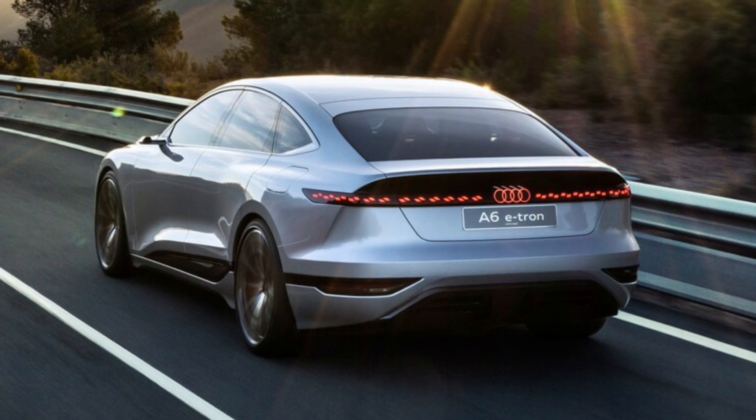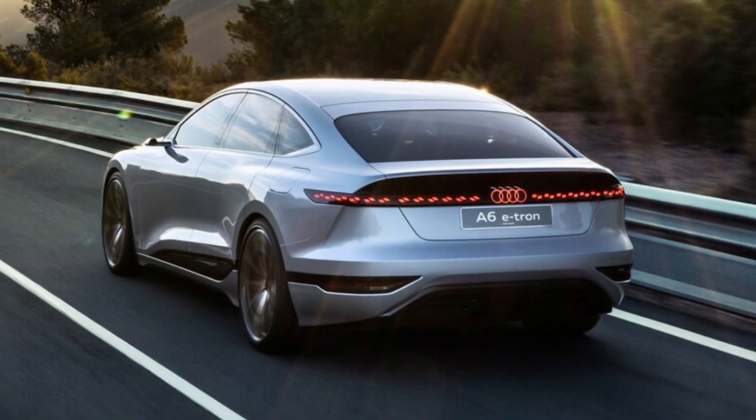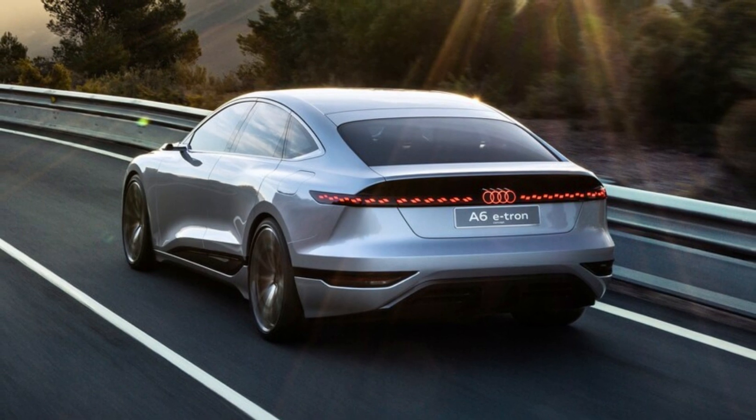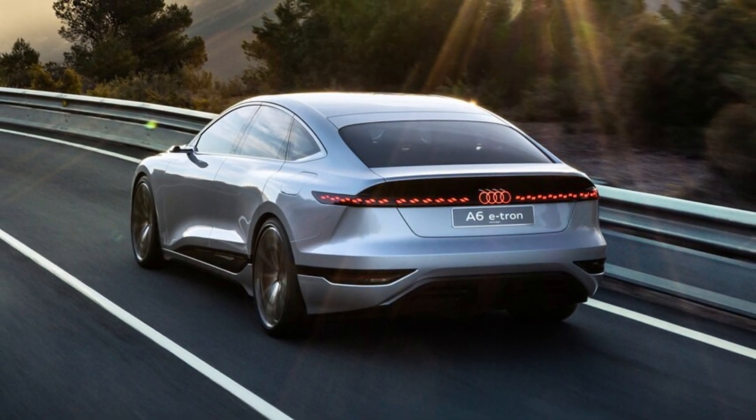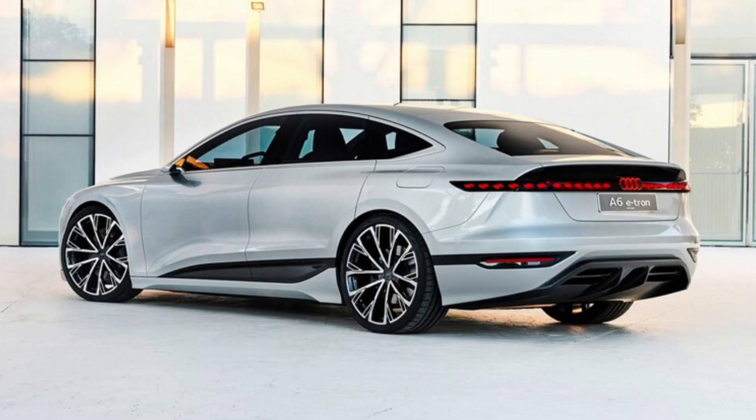This modular platform supports single-motor rear-drive and dual-motor all-wheel-drive powertrains, and is capable of up to 270 kW charging speeds. That's about 80 kW less than initially promised, but still 20 kW more than the quickest Tesla Supercharger.